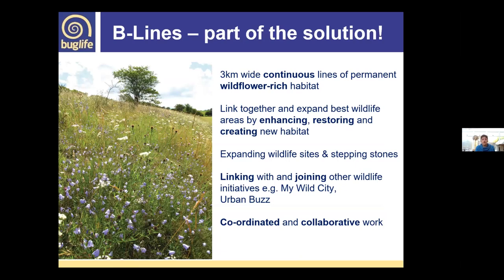At Buglife, working with partners and universities, we built up the idea of Beelines back in 2012, which we hope is part of the solution to help rebuild pollinator populations. They are three-kilometre-wide lines of wildflower-rich habitat, linking together some of our best sites by enhancing, restoring, and in some cases creating new habitat — creating stepping stones between important sites. It's a collaborative approach: we deliver Beelines projects, but other organisations and local groups can also deliver within the Beelines.